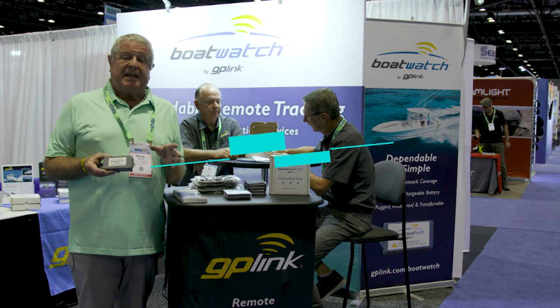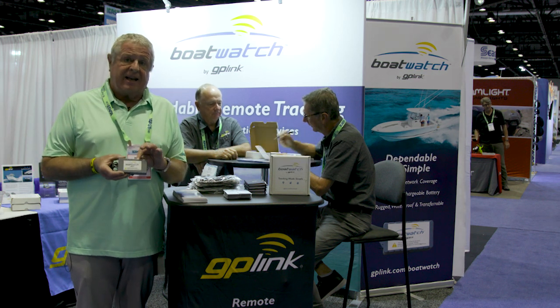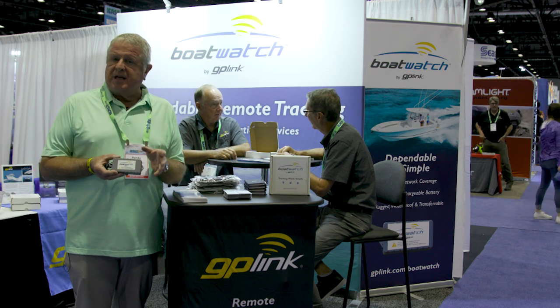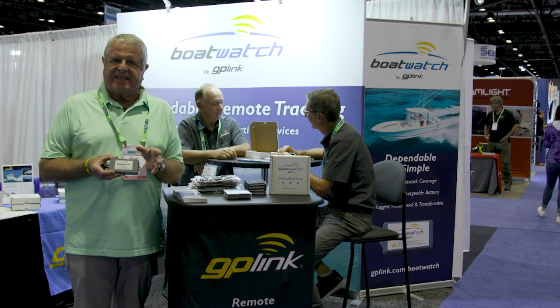I'm with the folks at GP Link. This is a satellite-based, app-based system that will help you keep track of where your boat is exactly.